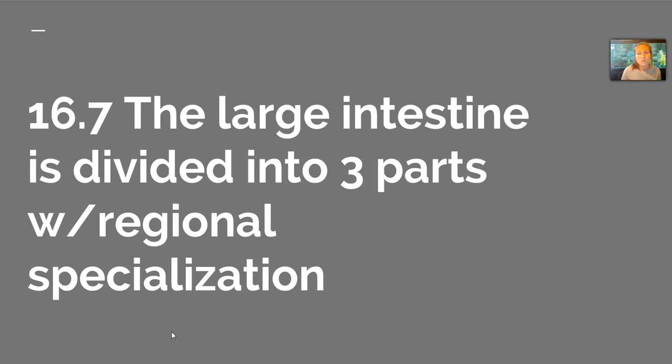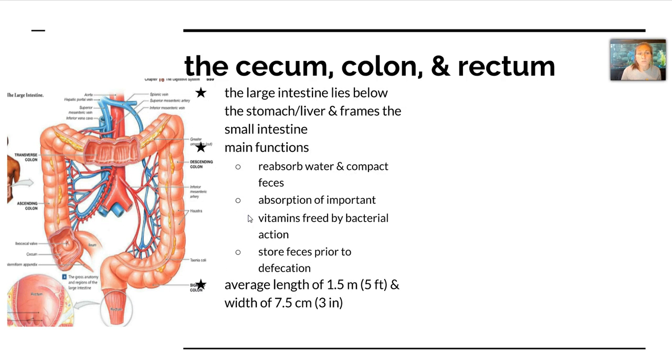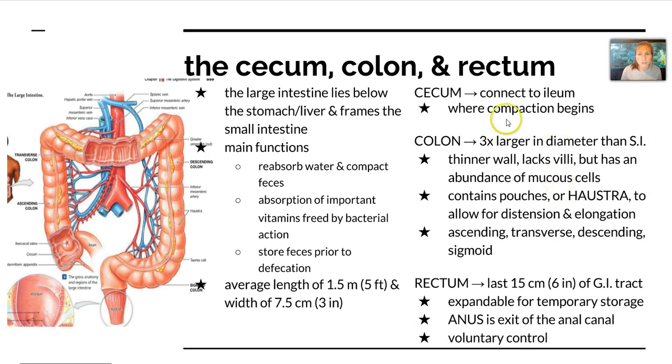Now for section 16-7, we're moving into the large intestine, which is divided into three parts: the cecum, the colon, and the rectum. The large intestine lies below the stomach and the liver and frames the small intestine. Its main functions are to reabsorb water and compact the feces, absorb important vitamins freed by bacterial action, and store feces prior to defecation. It's about 1.5 meters or 5 feet long and 7.5 centimeters wide. The cecum is connected to the ileum of the small intestine, and this is where compaction begins.